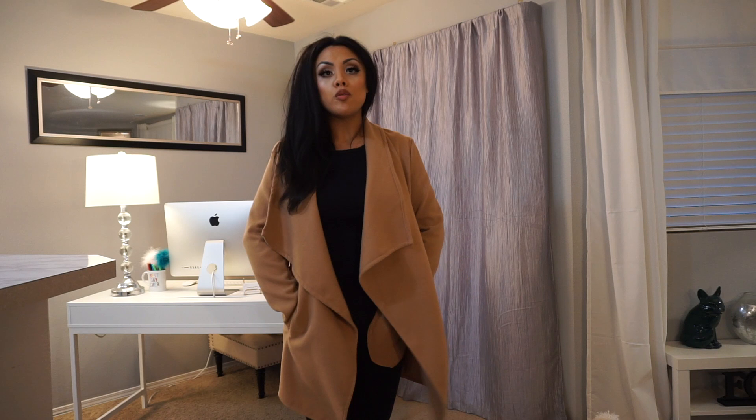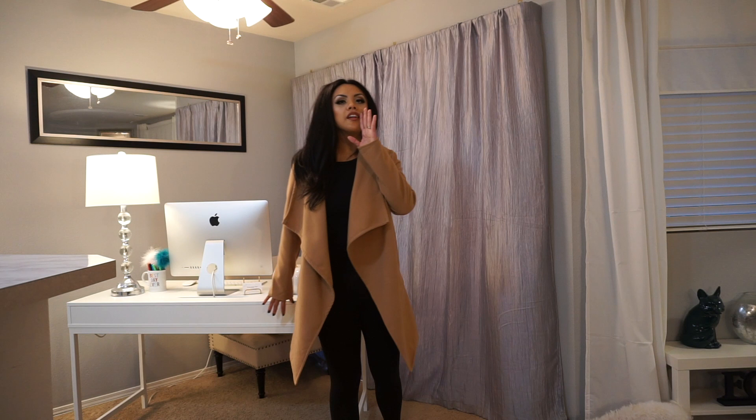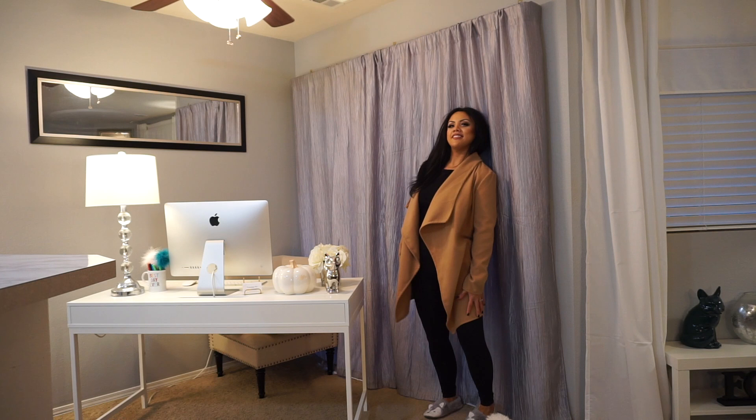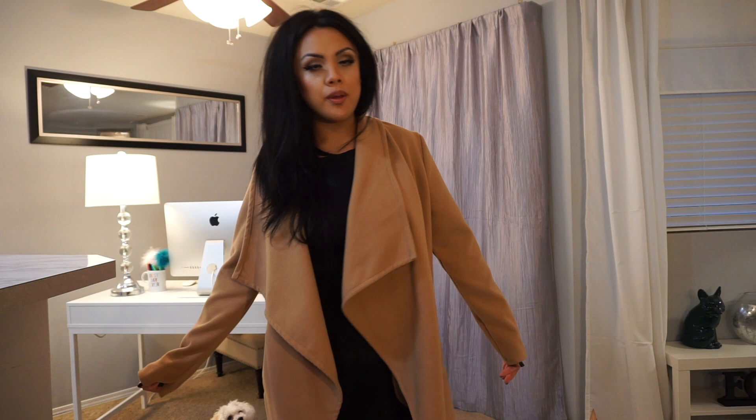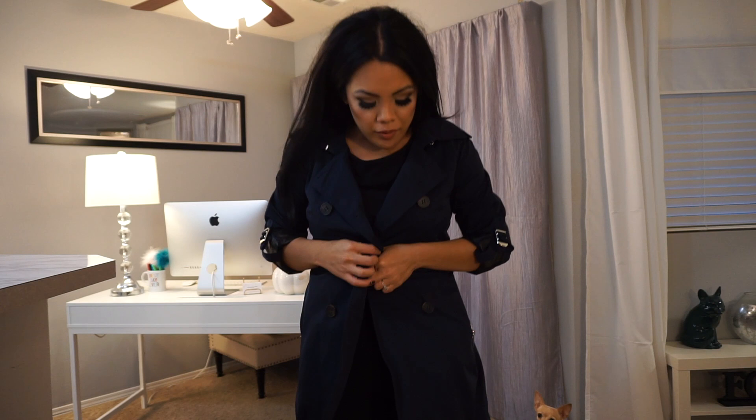This coat I got as a gift. It's from JLux Label and I think this camel-colored felt coat is essential for winter — really chic, stylish, and warm because of the felt material. It looks really cute without being stiff. It's actually longer than I expected — this is what it looks like on. You can dress it up or dress it down, wear a holiday dress underneath.